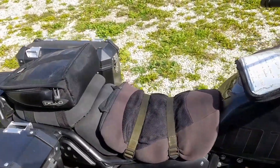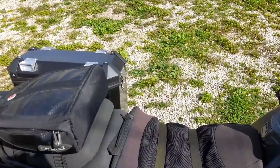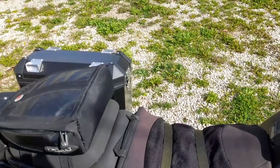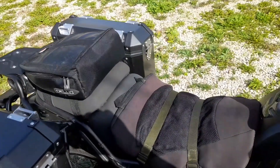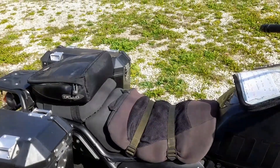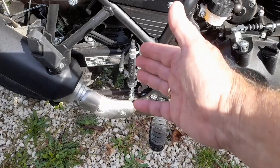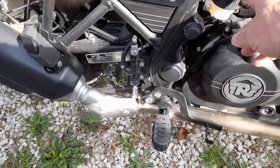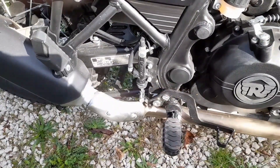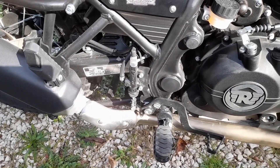My bodged-up strap-on seat was supremely comfortable, I have to say — I didn't have a sore rear end after all the miles I did. It looks pretty crap, otherwise I'd leave it, but I will be getting the gel saddle on there. I'll also be putting the cover on the rear master cylinder and the main reservoir — my heel was beginning to chafe on the master cylinder there, so it definitely needs it.